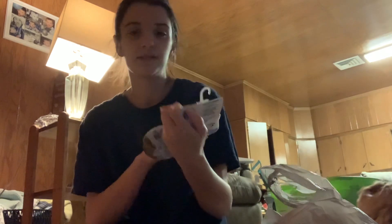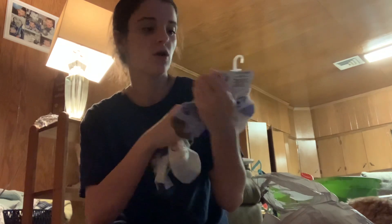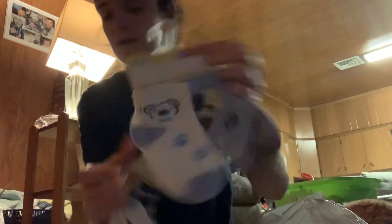I got Mason a bunch of socks — he's sizing up. These shrink a little bit, so I got two packs of the printed ones with grips on them. I got the puppy and bear print in 2T to 4T, and the football and baseball with grips. And then I got a bunch of plain colors — white and gray.